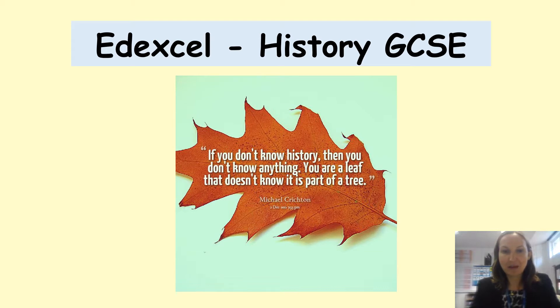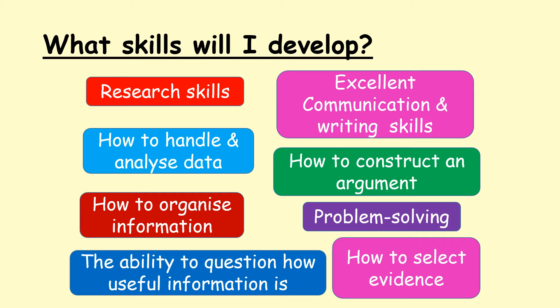We genuinely believe that in order to understand our past and also to think about how we might do things better in the future, history is an excellent GCSE to study. It also shows your ability to argue and think critically about different topics and information. History is a really useful GCSE in terms of developing lots of different skills that you can transfer into different jobs and careers.